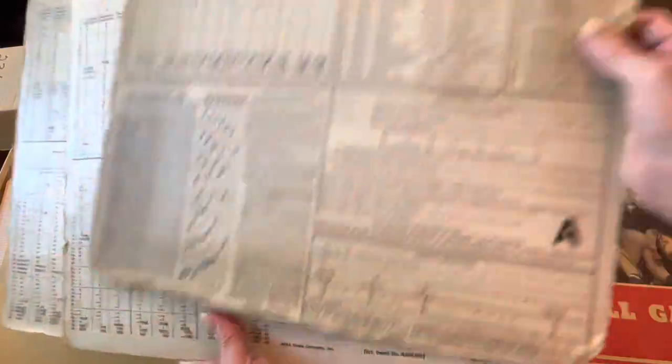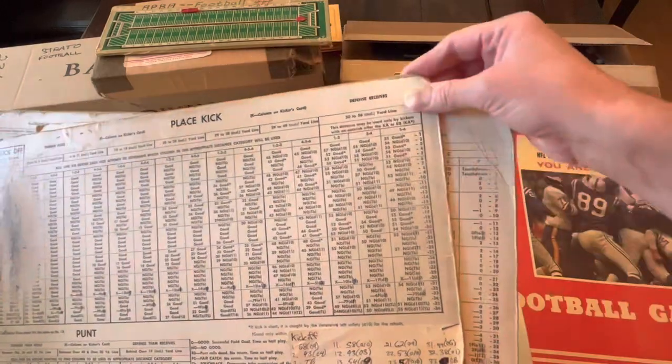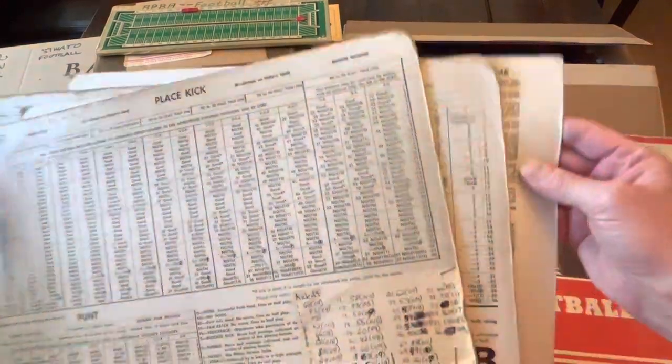I wouldn't expect anyone to want to buy something like this, where it's so worn out that you either know it from memory, or you find a chart elsewhere, or you pass on that system. I would never offer these for sale. Look at those corners — they're so beat up, they're rounded. They were a square, I swear.